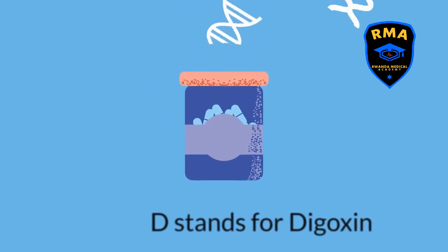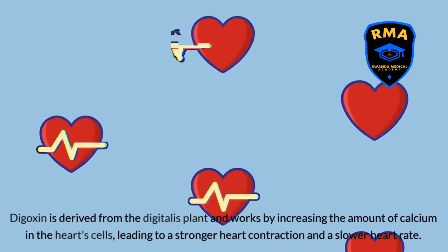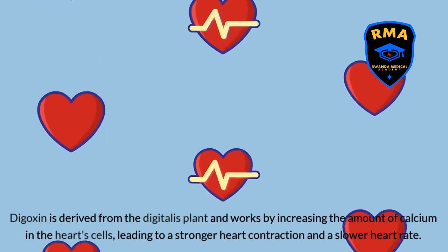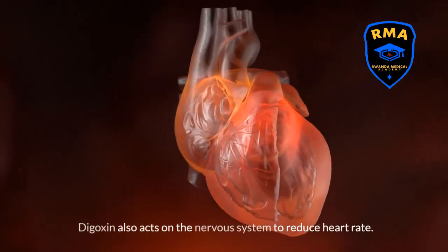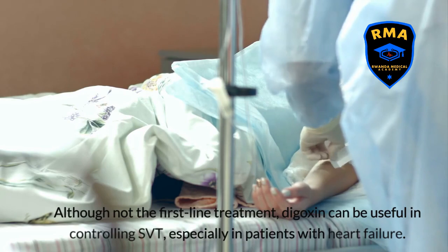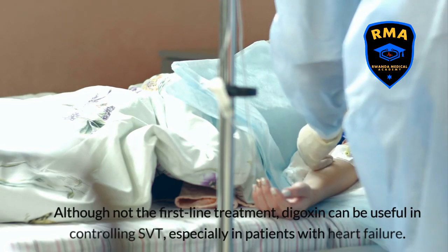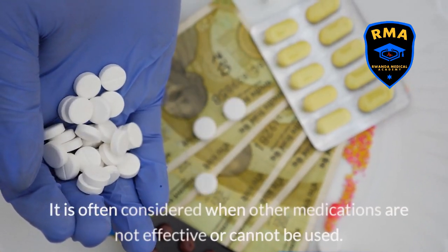D stands for digoxin. Digoxin is derived from the digitalis plant and works by increasing the amount of calcium in the heart's cells, leading to a stronger heart contraction and a slower heart rate. Digoxin also acts on the nervous system to reduce heart rate. Although not the first-line treatment, digoxin can be useful in controlling SVT, especially in patients with heart failure, and is often considered when other medications are not effective or cannot be used.